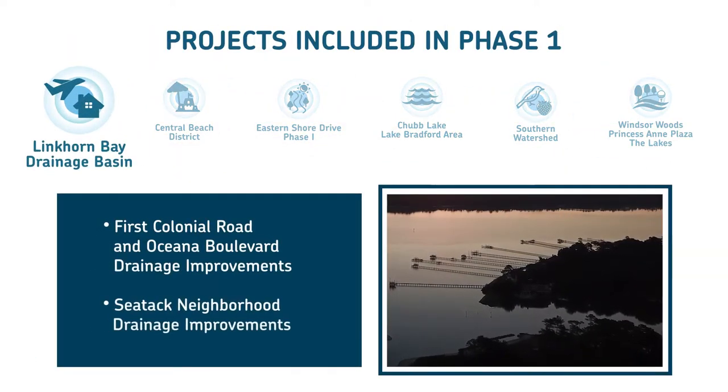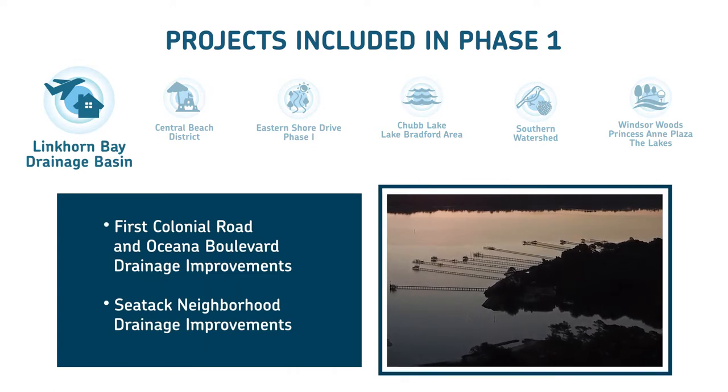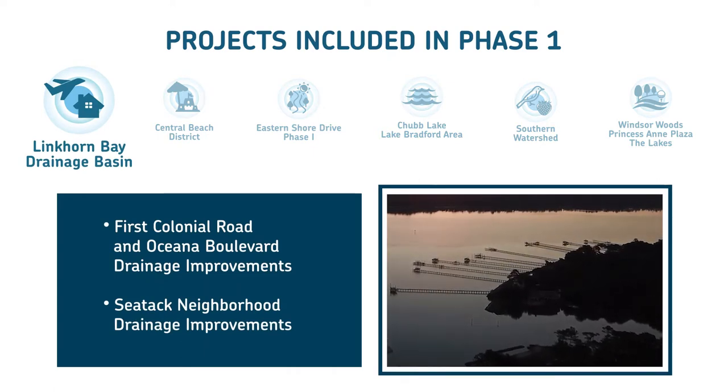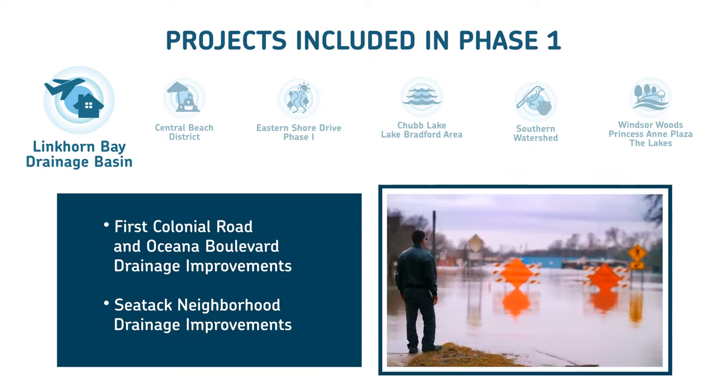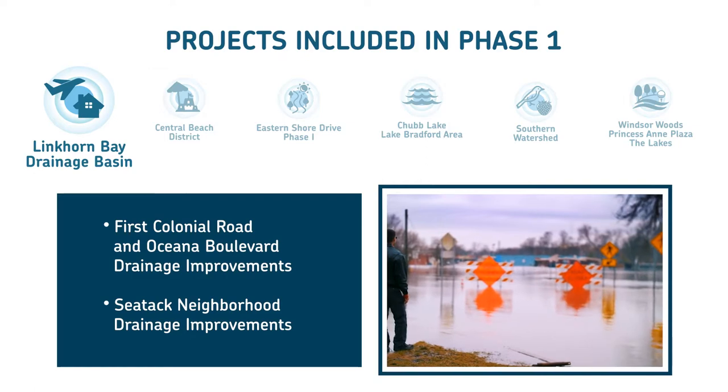First, in the Linkhorn Bay Drainage Basin, improvements along First Colonial Road and Oceana Boulevard include building a new stormwater management facility to divert stormwater and provide more runoff storage.